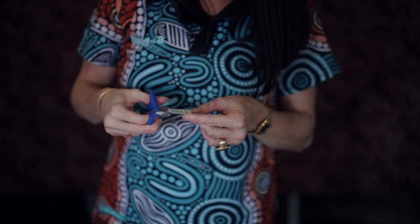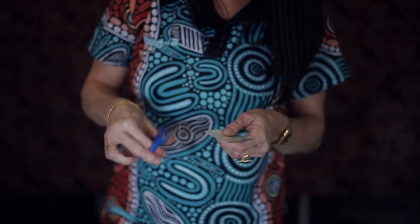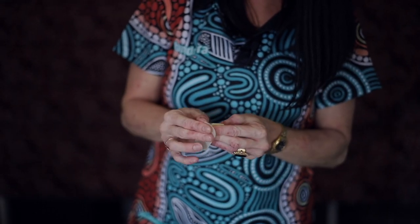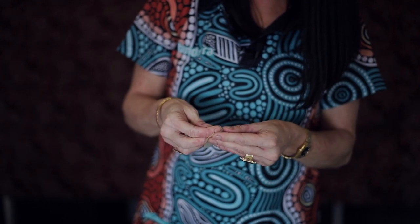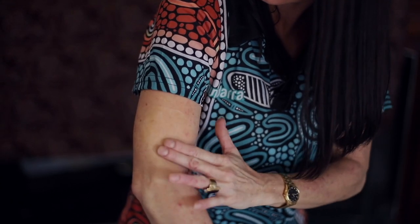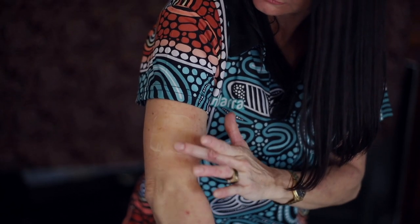To apply a nicotine patch, first cut your patch open. They are sealed because they can be quite dangerous if small children or pets get a hold of them. Open the patch and take the backing off the patch itself. Apply it to a clean, dry, and hairless area. Once the backing is removed, apply it onto the skin, press it down firmly, rub it, and hold it in place for about 20 seconds. It can be worn in the shower and for up to 24 hours. When replacing your patch, take it off, fold it up, dispose of it safely, and then choose a new area on the body for the next application.